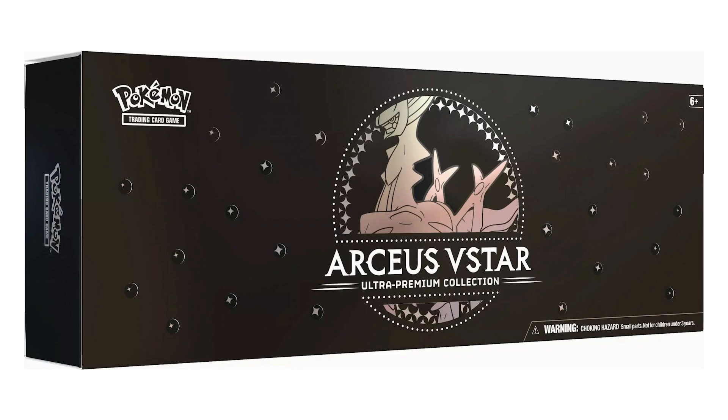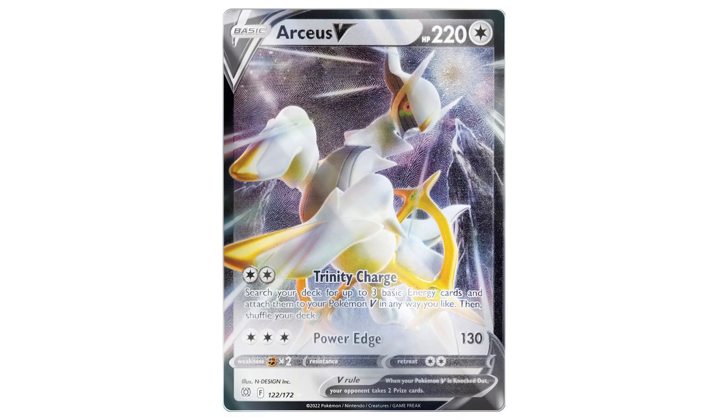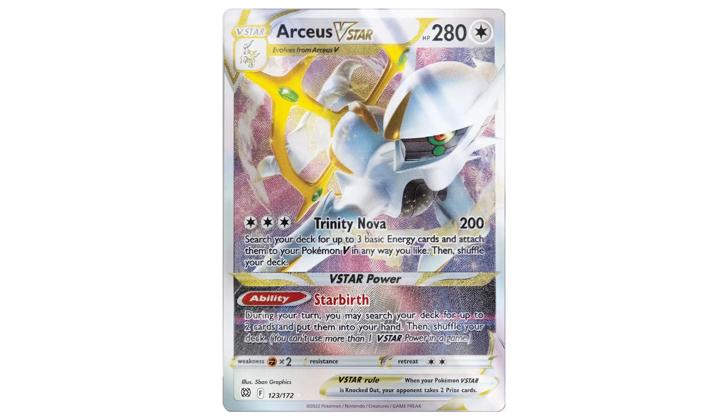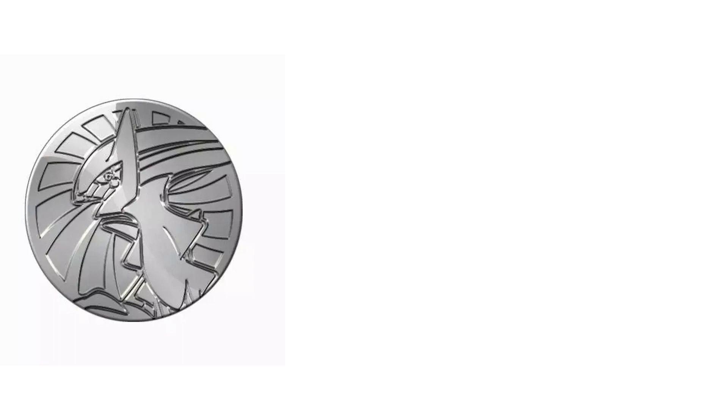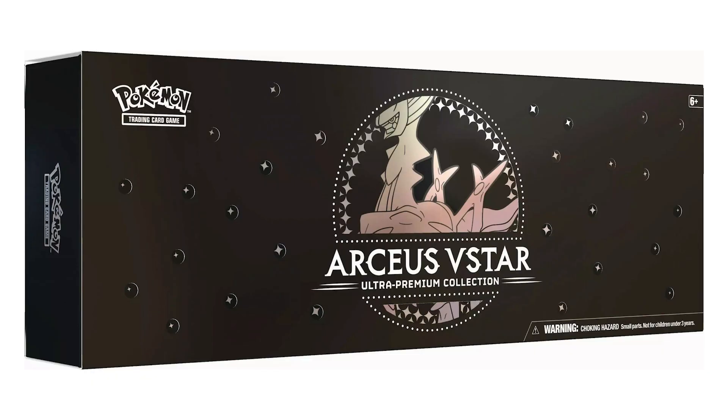Last week, pre-orders opened up for the Arceus V-Star Premium Collection, which turns out is actually a GameStop exclusive. It comes out December 16th and will cost $99.99 US. Inside you'll have 15 packs of cards, one metal Arceus V card, one metal Arceus V-Star card, a playmat, metal coin, metal damage counter dice, acrylic V-Star marker, and a code card. I'll have the link down below, but heads up — it was on pre-order so check back in case it's out of stock.